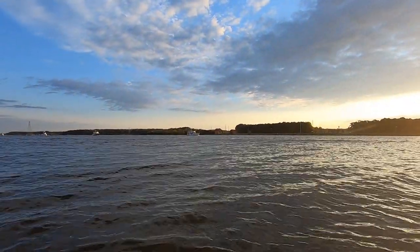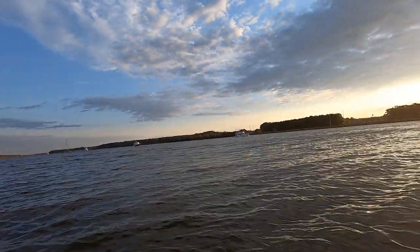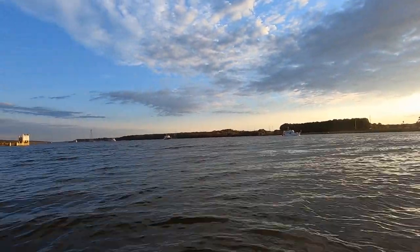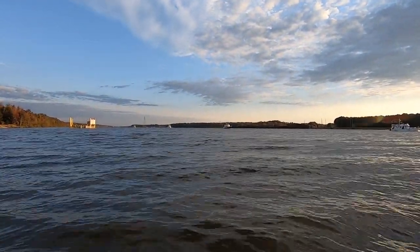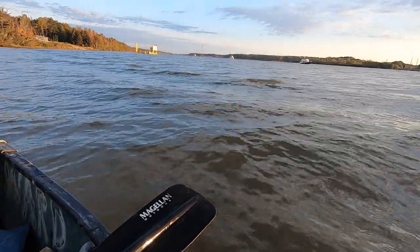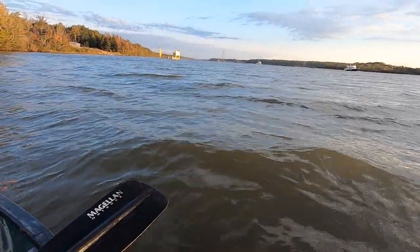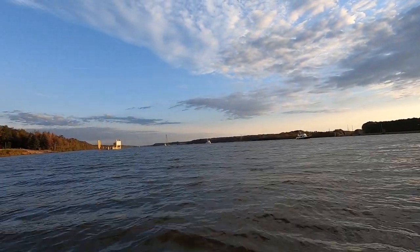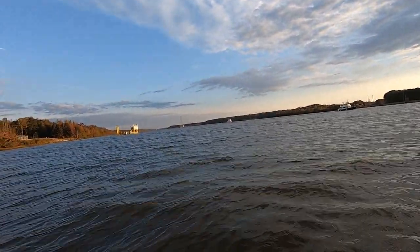I'm letting all the cabin cruisers get by — there's about eight or nine of them in a row — before I try to make it across the channel. Let their waves get on by. I'm headed over to the creek for the first check of the 2021-2022 season. Here come the cabin cruiser waves. As soon as they get through I'll duck and run across the channel. It's an all-day parade of these boats.